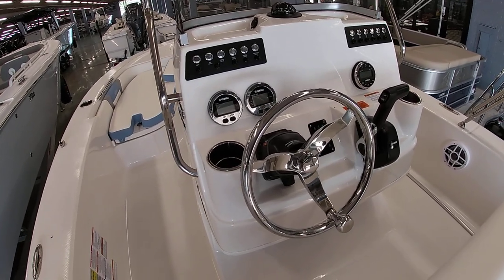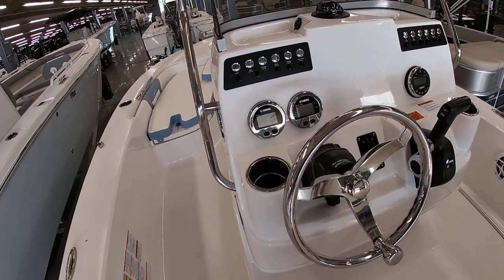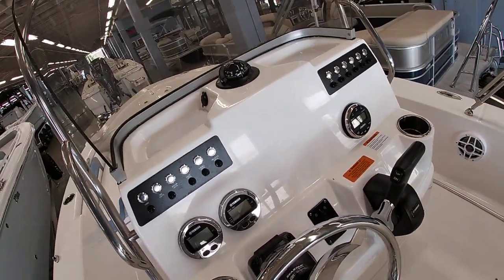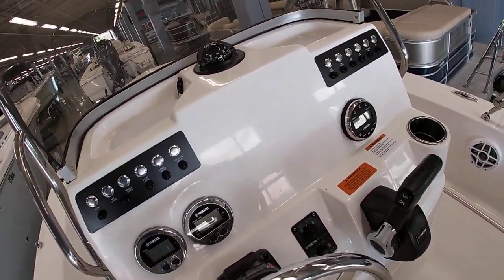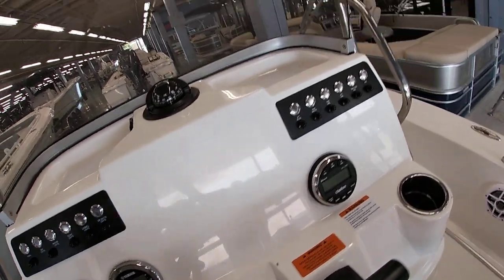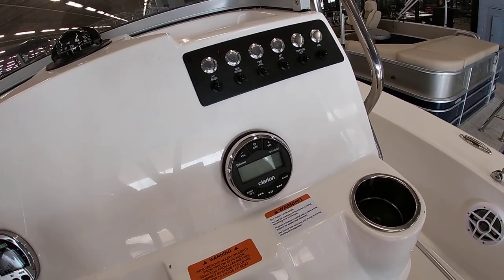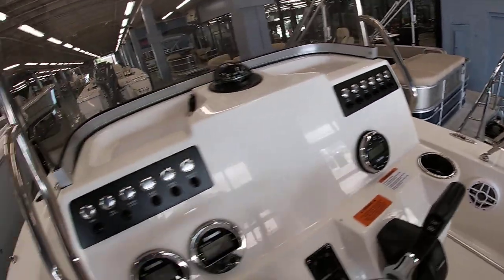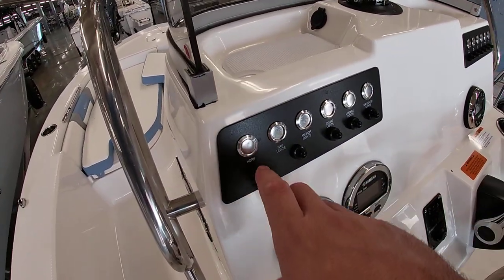Looking at the dash, you have tilt hydraulic steering. You do have Yamaha's digital gauges and plenty of room for a good-size GPS — most of our customers have been putting about a seven to nine inch GPS there. This one is equipped with the Clarion Bluetooth stereo system. You can see the speakers here, and all-nice stainless steel push-button switches.